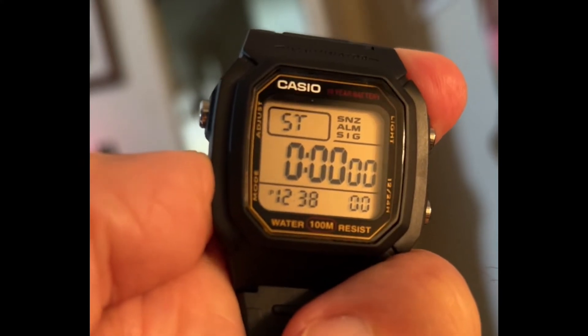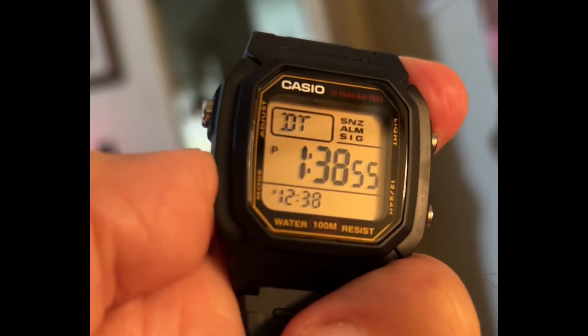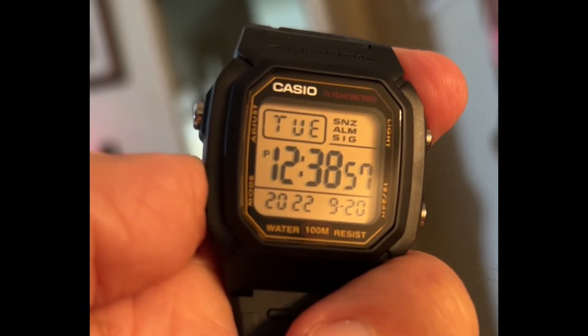Quartz accuracy? A big readable display and a 10-year battery? Yes, you get all those in the Casio W800H.